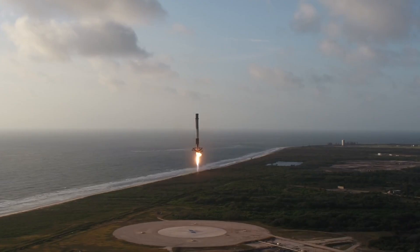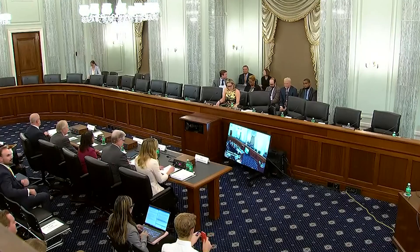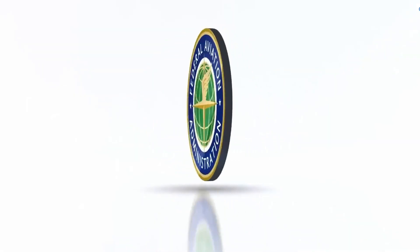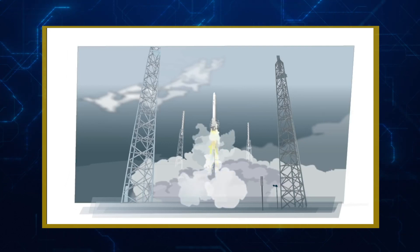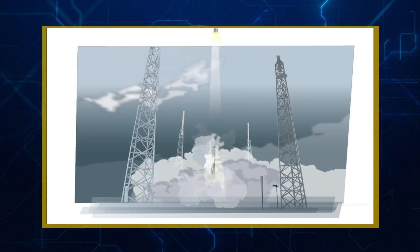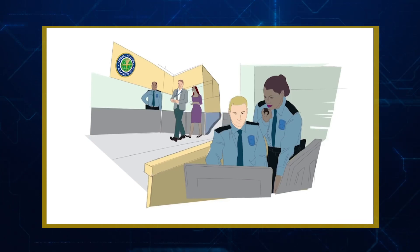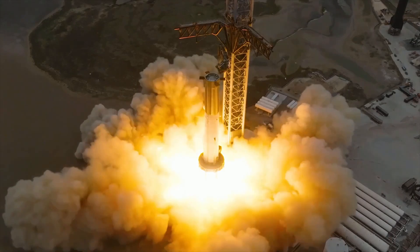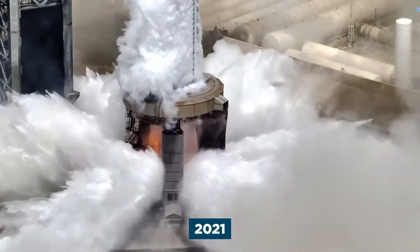There are still regulatory hurdles to clear — Booster 9 and Ship 25 cannot get off the ground until SpaceX receives a launch license from the US Federal Aviation Administration, which is the main regulator of commercial space transport in the US. It is reportedly still reviewing data and environmental impacts from Starship's first flight test in April, which exploded shortly after launch due to engine failures.